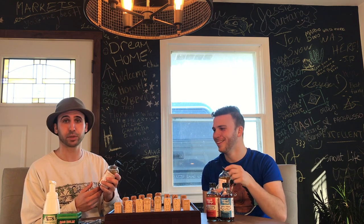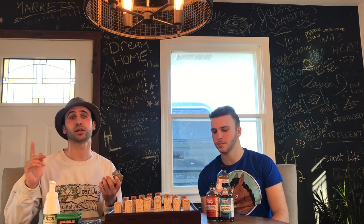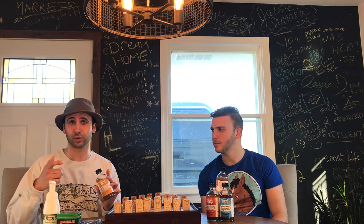One thing's for sure: apple cider vinegar is super good for you. I keep a bottle in the shower for my face — it's good for your face, it clears up your skin. It's also good for your digestive system. It's kind of like a cure-all. Like in My Big Fat Greek Wedding, you know how he loves the Windex? I love the apple cider vinegar.